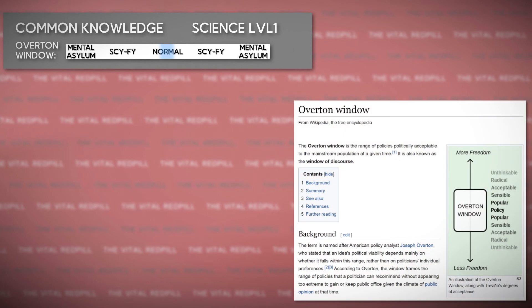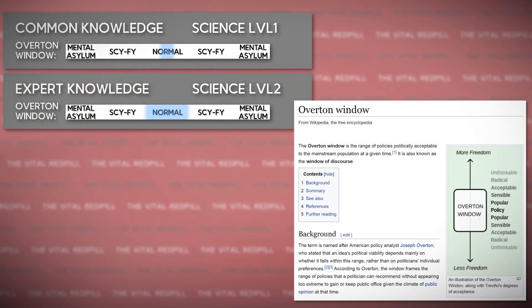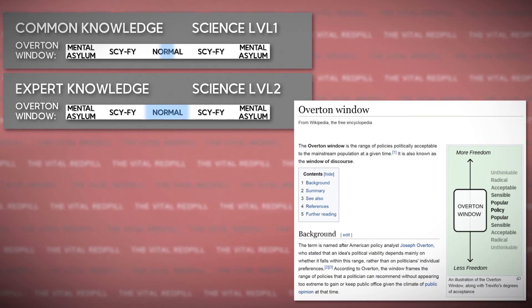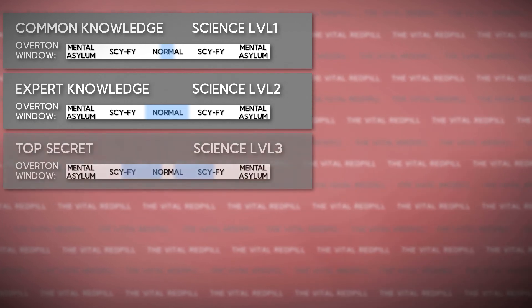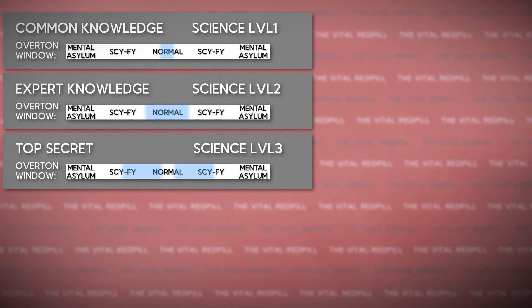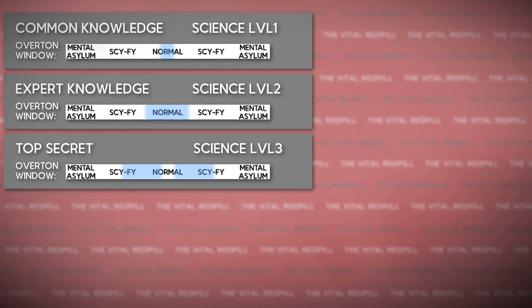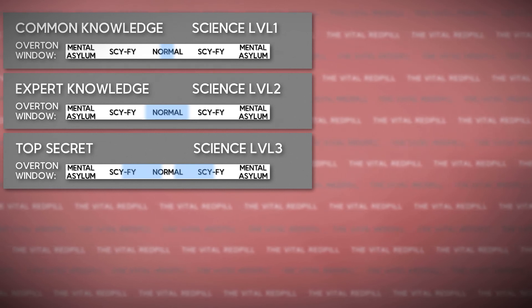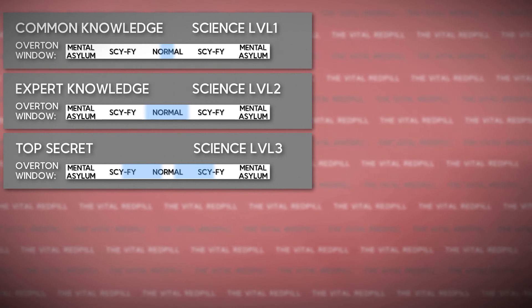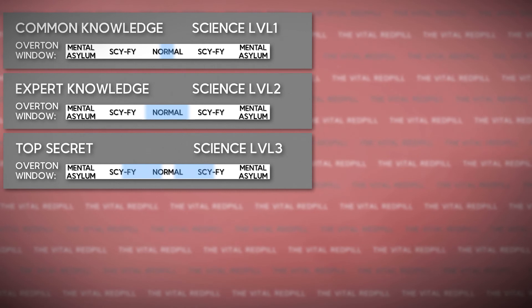It's in the center of the Overton window. The second type is the expert level — literal rocket science and other complex stuff. It's on the outer areas of the Overton window. Then we get to the third level. Officially, this type of technology does not exist yet. It is on the edges of what is considered possible, going into the sci-fi area of the Overton window. It's based on the first two levels of science, just way more developed. Military stuff — you get the idea.